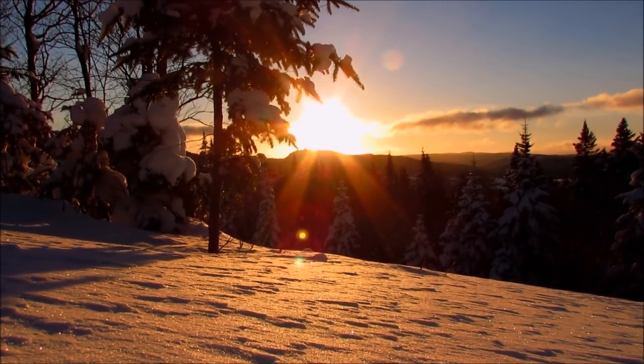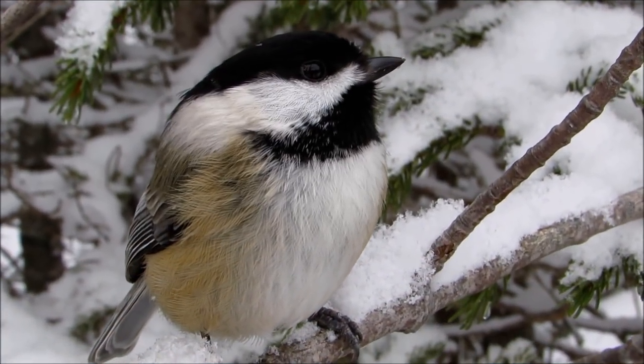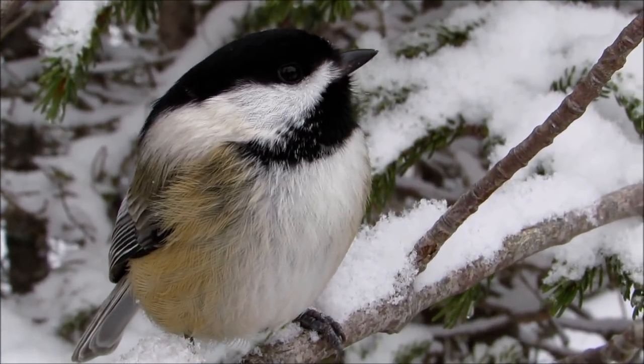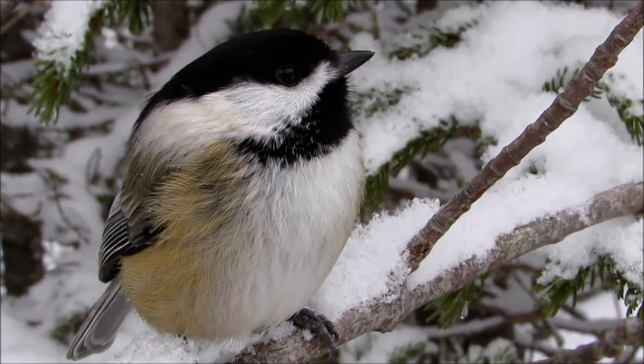In response to this, they are able to go into a state of regulated nocturnal hypothermia, lowering their daytime body temperature of 42 degrees Celsius by as much as 10 to 15 degrees during the night. Doing this allows the birds to conserve their vital energy reserves.